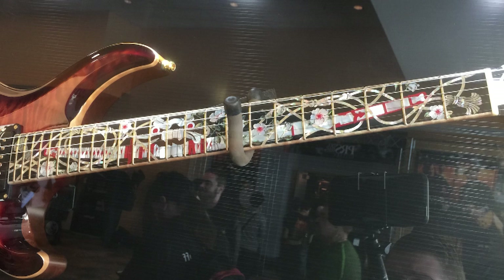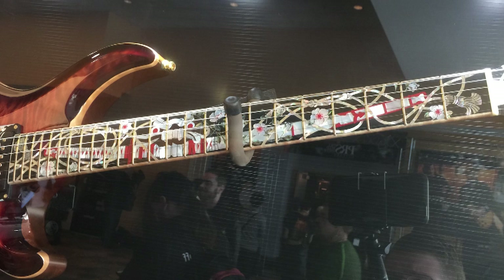Here's the katana sword with all the flowers again, more barbed wire. They carve out the wood and inlay different materials — I'm not sure what the red is, but some of it's abalone and some of it is mother of pearl. Just crazy work that they do.